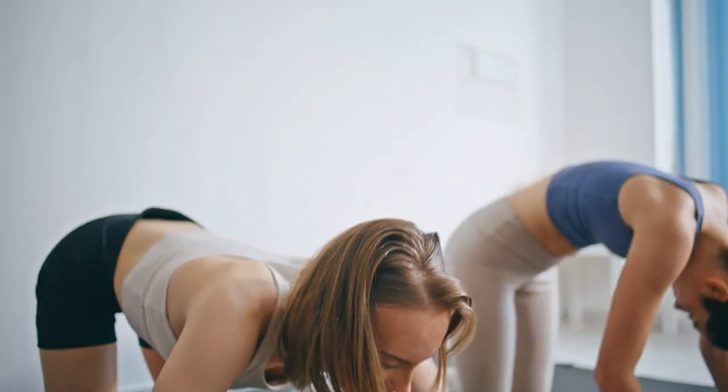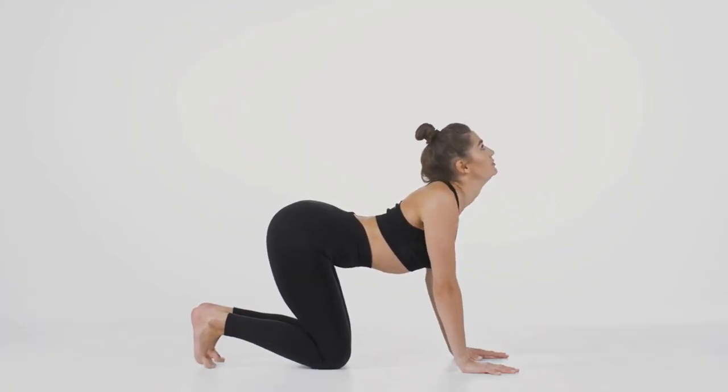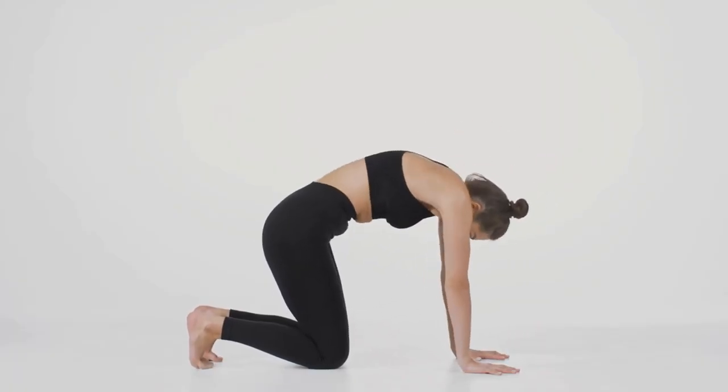Our first exercise is the Cat-Cow Stretch. It's fantastic for increasing flexibility in your spine and gently strengthening your back muscles.